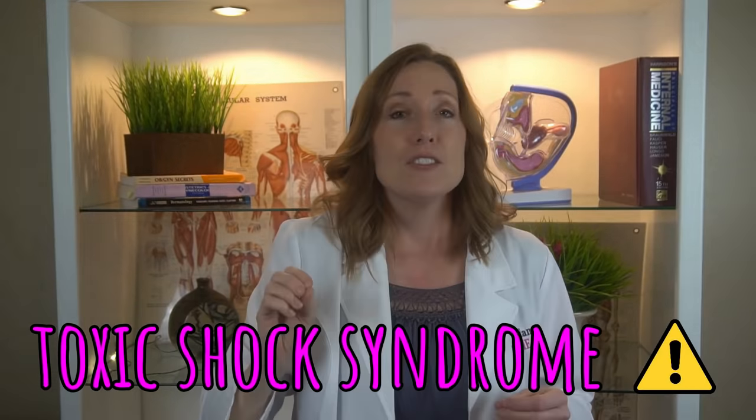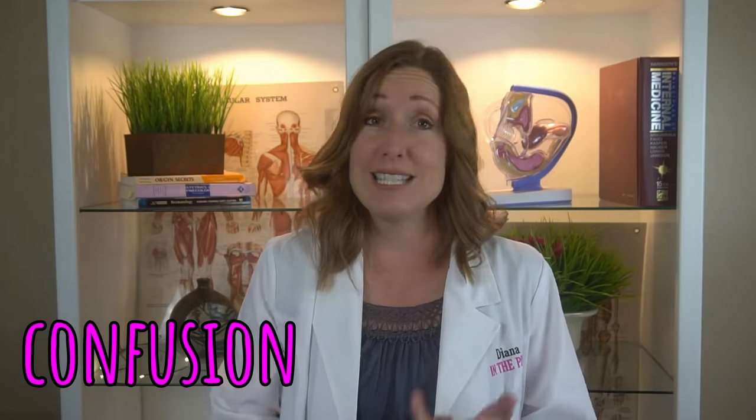Keeping a tampon in for more than eight hours can increase your chances of having something called toxic shock syndrome. Symptoms of toxic shock syndrome are fever, rash, body aches, lightheadedness, vomiting, and diarrhea. Worsening symptoms can include confusion and seizures. Any symptoms like that, you need to go to the ER.